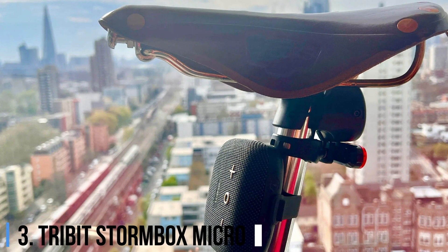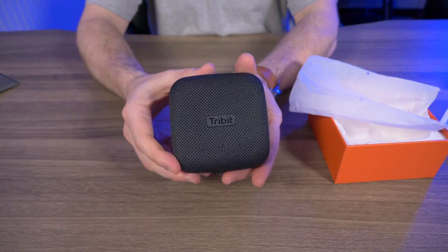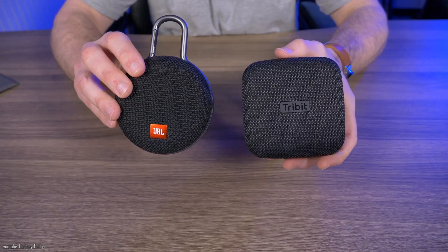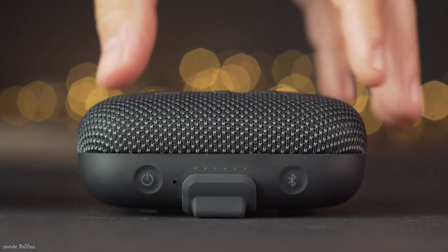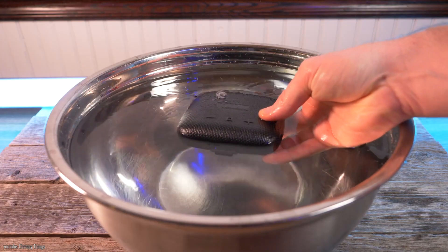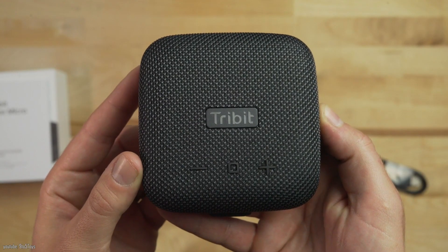3. Tribit Stormbox Micro. The Tribit Stormbox Micro lists for slightly more than $50 but often dips below the $50 mark, so I'm including it on this list. It's one of the best-sounding pocket-sized Bluetooth speakers I've tested, with bigger bass and volume than most other tiny speakers. Aside from its great design, Bose's SoundLink Micro stood out because it was able to deliver more bass than every Bluetooth speaker in its size class.